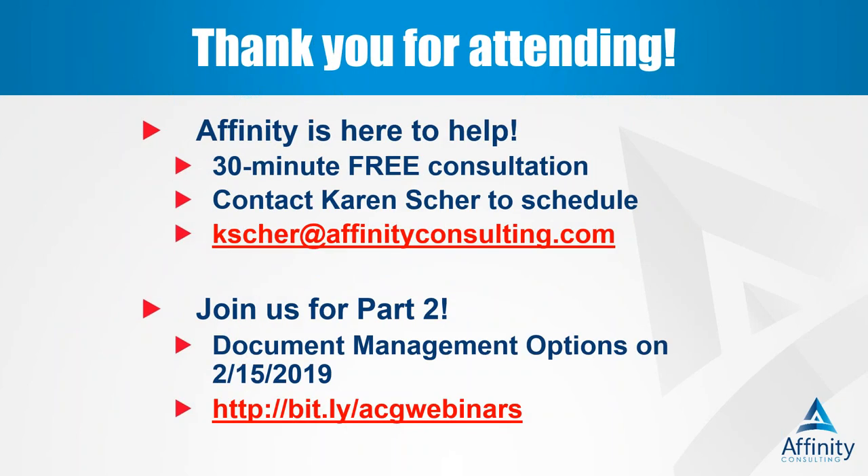Thank you so much — I went six minutes over. I'll turn it back over to Karen. Thanks, Jennifer. There are so many products out there, and thanks for sharing all the tips, insights, and considerations for choosing a practice management solution. Thanks to all of you for attending. If you were intrigued and would like to discuss further, take advantage of our free 30-minute consultation — just reply to the follow-up email. And don't forget, we'll be back with part two next Friday, where Affinity consultant Bryce Phillips will investigate document management products. Join us on February 15th at affinityconsulting.com/webinars, and watch for the follow-up email with the recording and slide deck. Please share your feedback on the survey that follows.